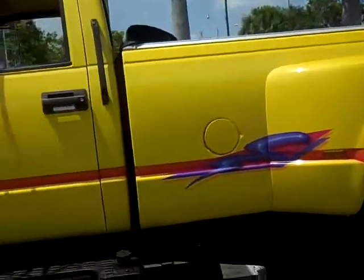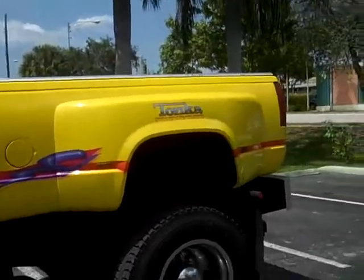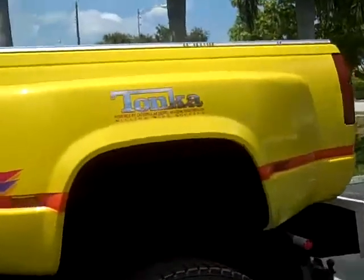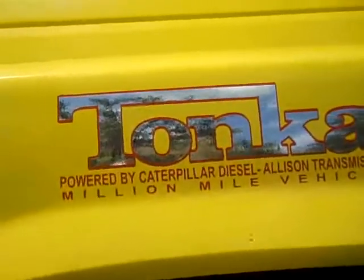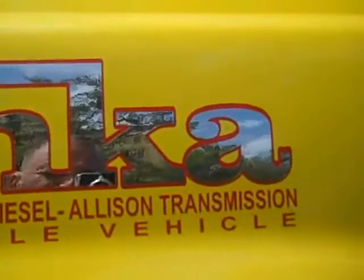These straps here are not stickers — these are painted on. Powered by Caterpillar Diesel with an Allison transmission.